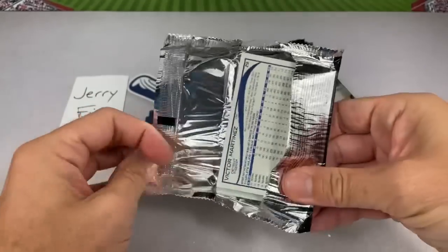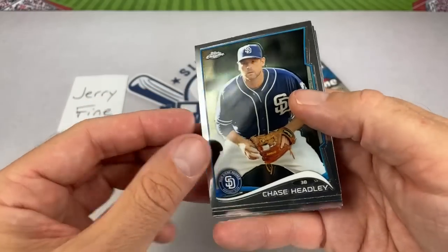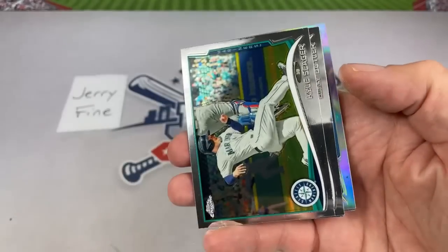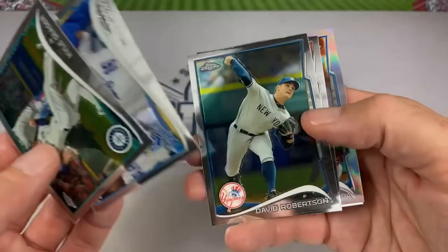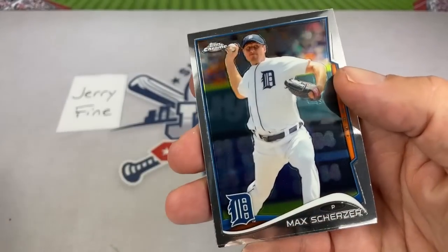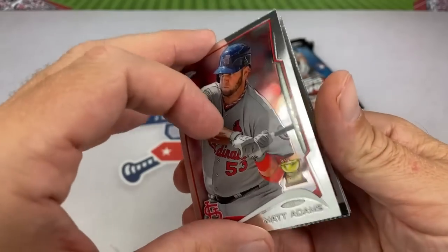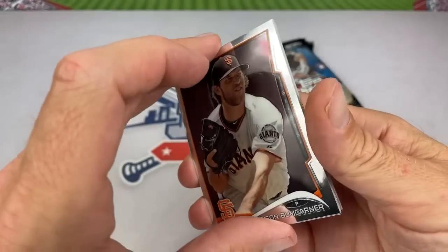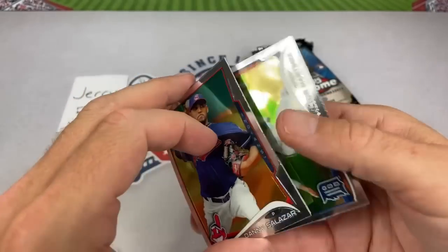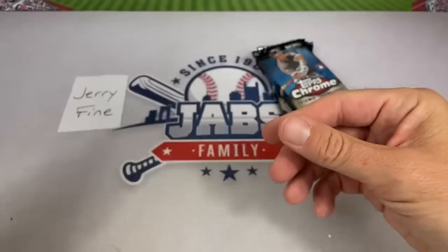Down to three packs left. Not sure if there's a Jeter autograph in this — I was mostly focused on the rookie checklist. Mike Trout from 2014 Chrome — got to sleeve that one up. David Robertson. Tommy Medica rookie, Max Scherzer back in his Detroit Tigers days, Matt Adams, Madison Bumgarner when he still allowed his image on Topps cards, Danny Salazar, Mike Minor, and Victor Ramirez.